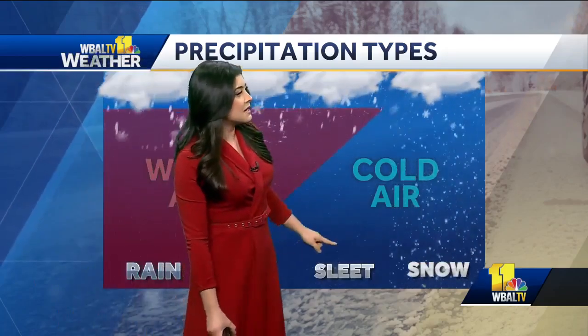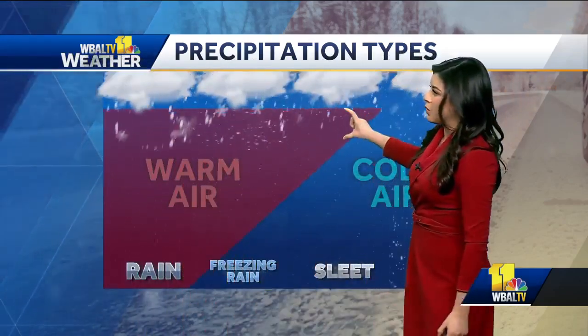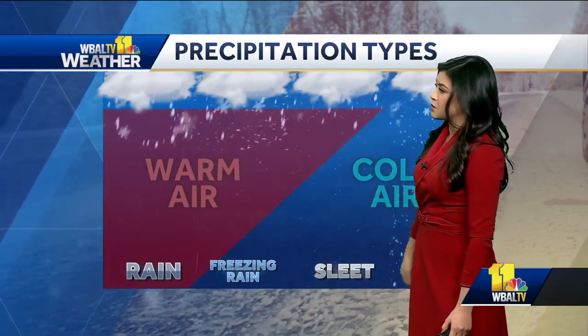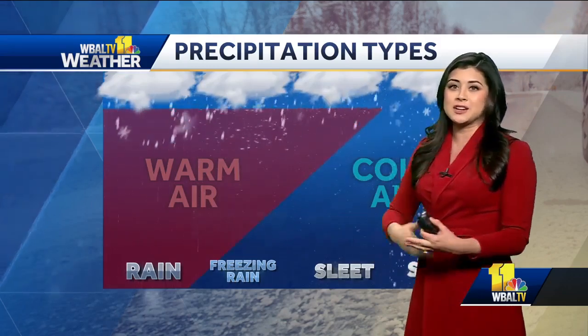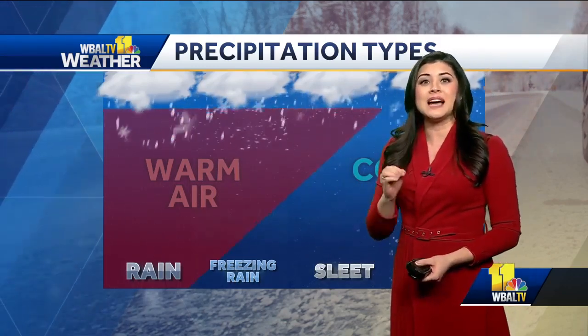With sleet it's a little bit different. That snowflake will fall through a shallow layer of warm air, melting it back to a raindrop. And then as it falls closer towards the surface, there is a deeper layer of cold air, which then actually refreezes that precipitation into what we know as an ice pellet.